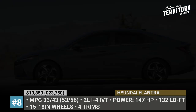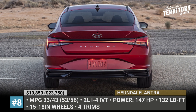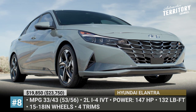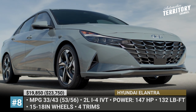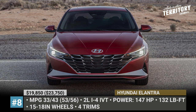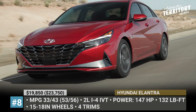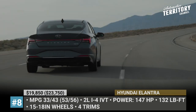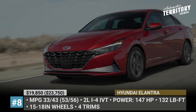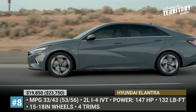Hyundai Elantra. The new Elantra is making a sweep across the compact car segment with its forward-thinking design and next-level technology. This 2021 North American Car of the Year strikes with a bold front fascia, automatic LED headlights, 15 to 18-inch alloy wheels and a comprehensive set of active safety assists. The 147 hp 2.0-liter inline-4 with a Smart Stream intelligent variable transmission is the base power unit, returning 33 city and 43 highway mpg.